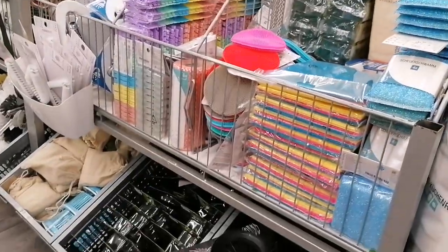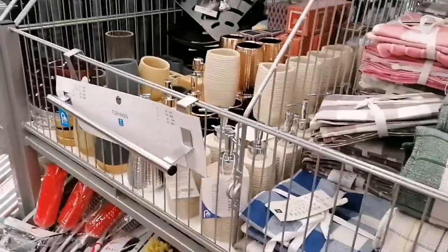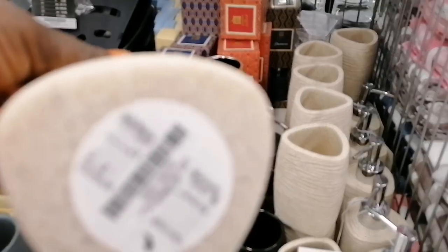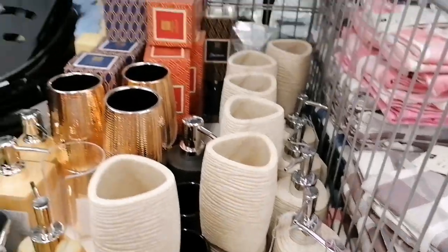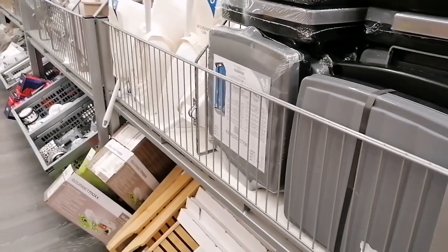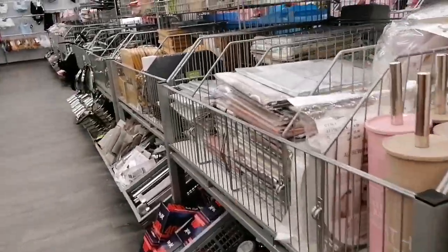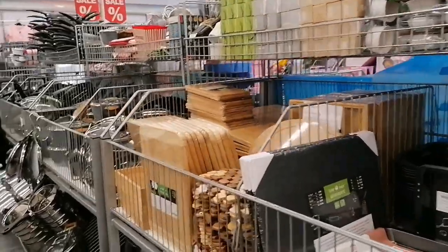Let's check some other items, let me go this side. For toilet — toilet storage organizers for putting soaps and other stuff, you will find them here. This is for cleaning and other items for your toilet.